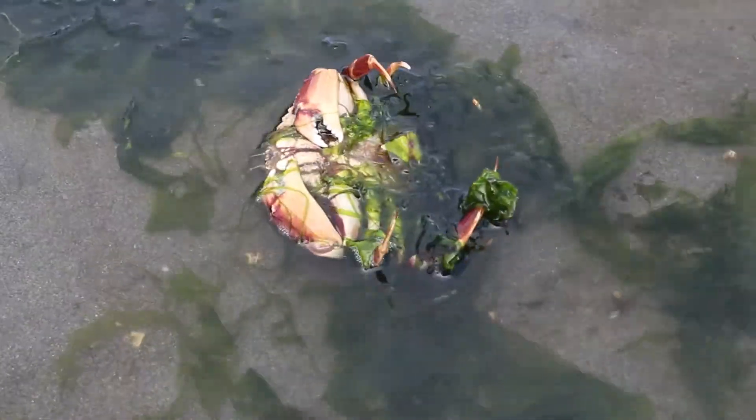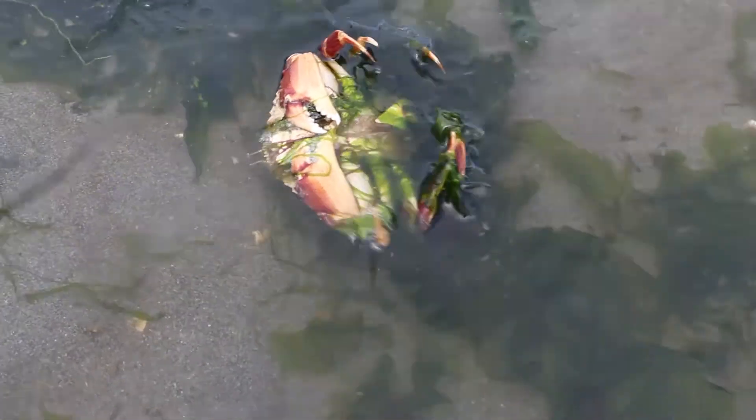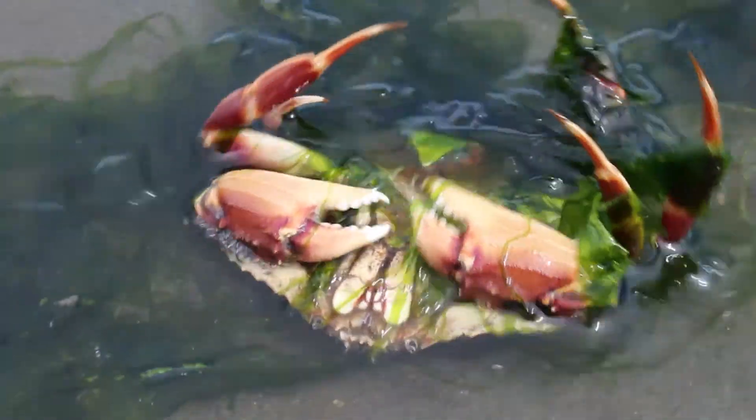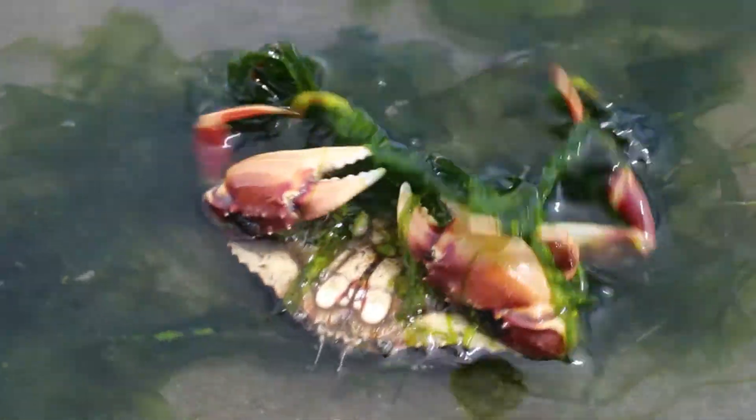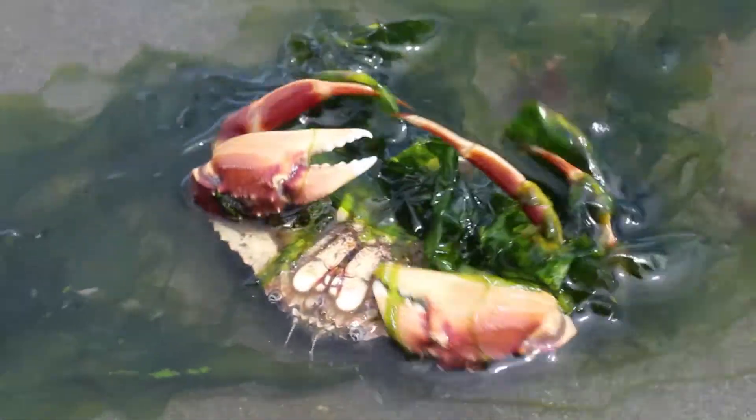If threatened, the crabs can completely bury themselves in the sand. You can see females release eggs during low tide — they use the waves of the water to slowly disperse hundreds of eggs into the tide. The females will use vegetation to cover themselves to hide from predators while trying to hatch their offspring. Please be kind and do not disturb the females during this stressful time.